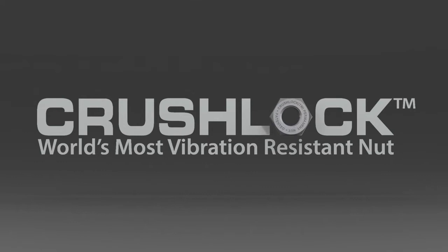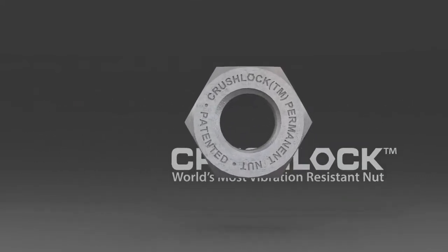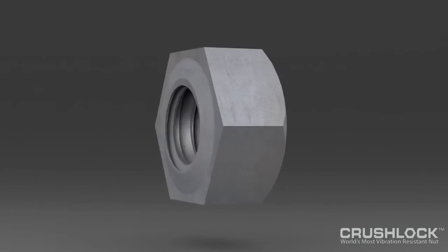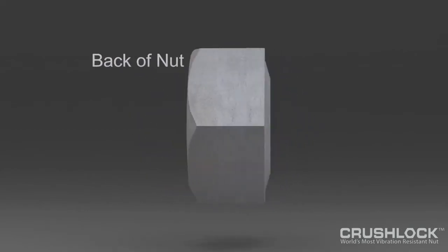CrushLock is a manufacturer of extreme performance, highly advanced nut and bolt fasteners for mission-critical applications in all industries. The CrushLock permanent nut accomplishes what many fastener professionals thought impossible: the creation of a one-piece, all-metal nut fastener with unsurpassed strength, vibration resistance, and permanent performance.